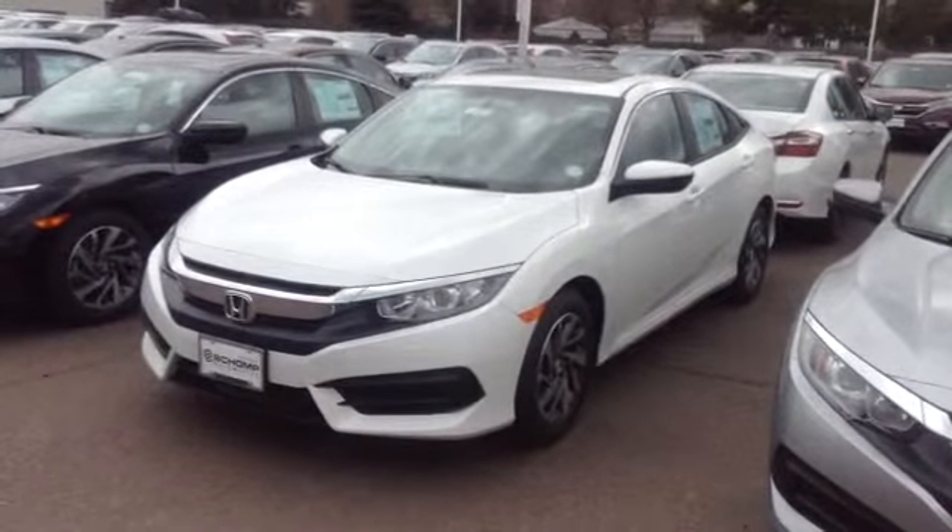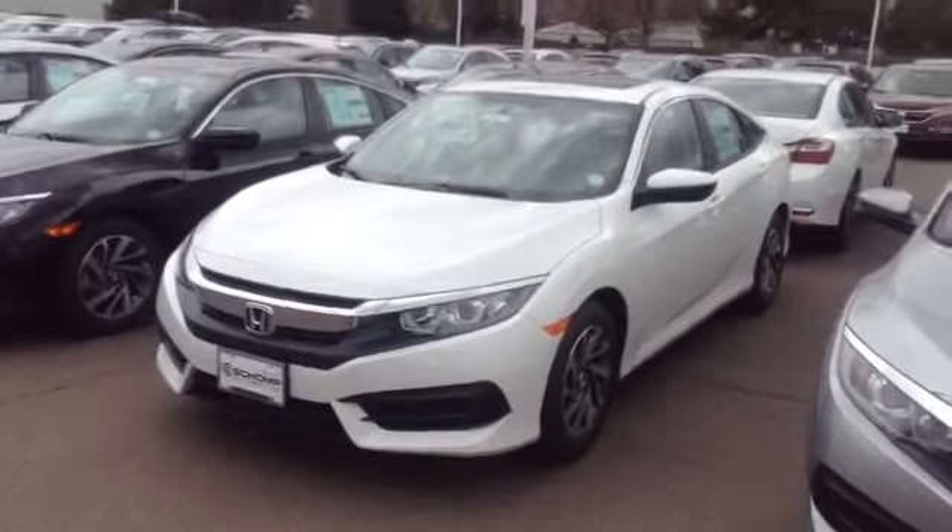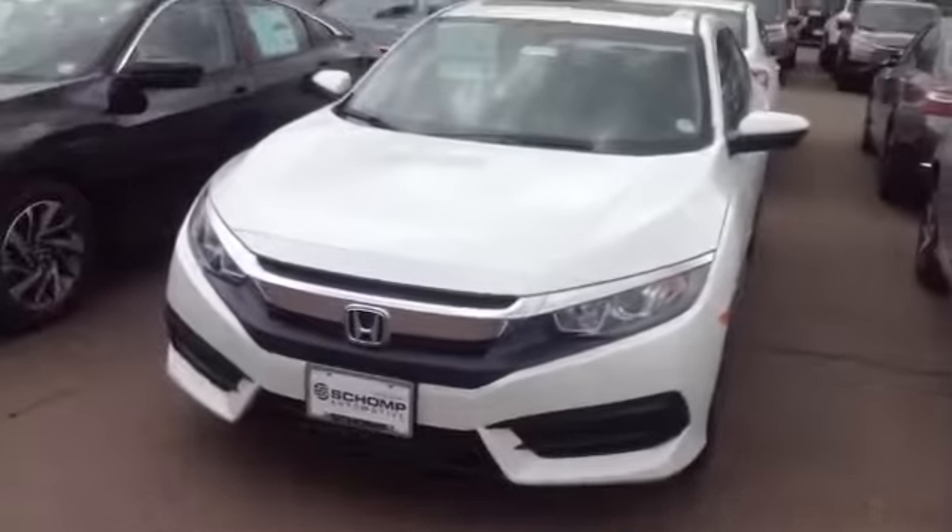This is John Concho with Roushant Honda Sales. This is regarding the white pearl color that you inquired about. This is a Honda Civic 2016, and this one is an EX model.